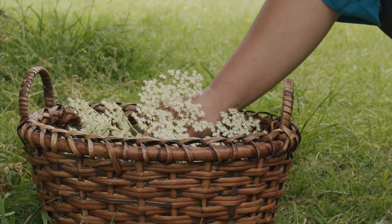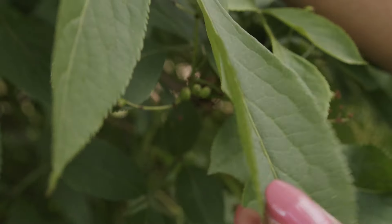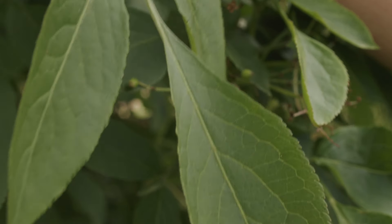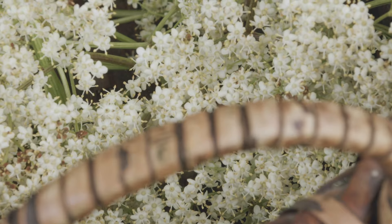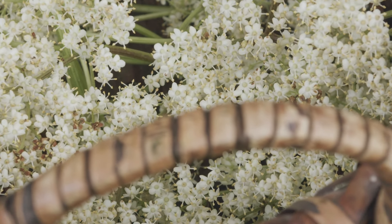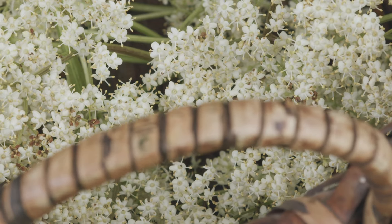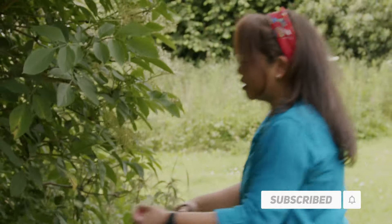A nice airy basket like this is great. Try to pick less than 70% of the flowers you find, to make sure that you respect nature and its ability to regenerate. But this is so fun — I absolutely love it and the smell is just amazing.